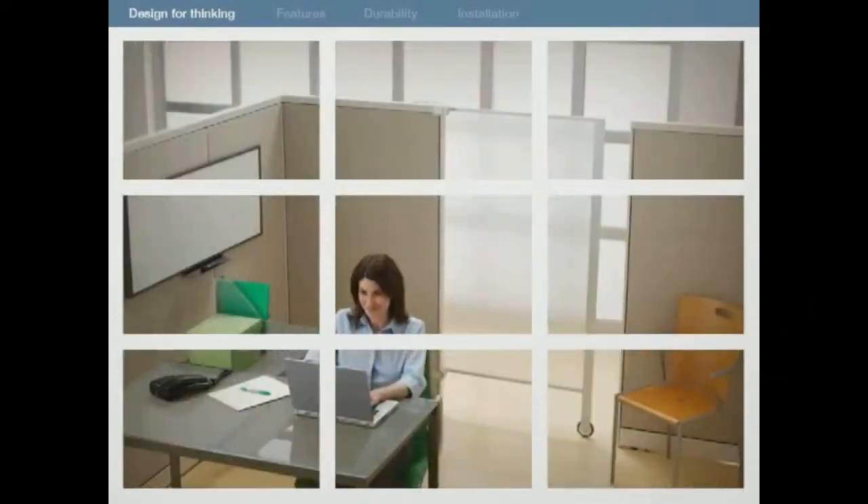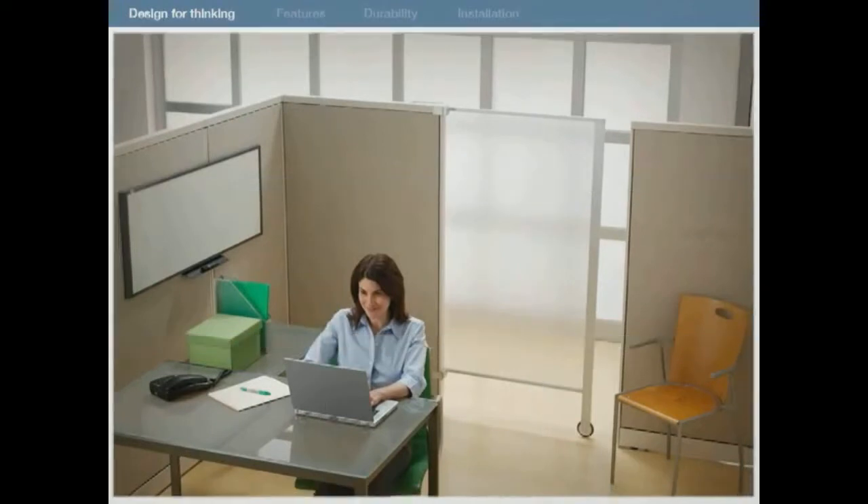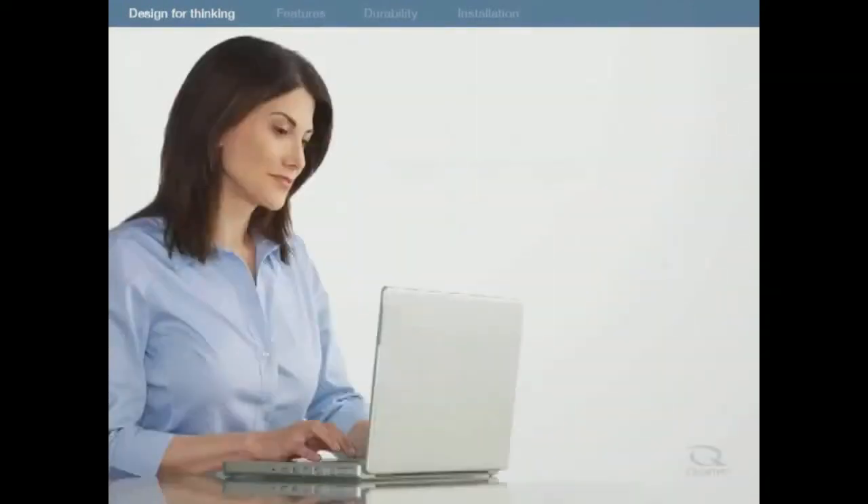But with the Quartet Premium Privacy Screen, you'll stay focused. It's the ultimate Do Not Disturb sign. Finally, think clearly and get things done.